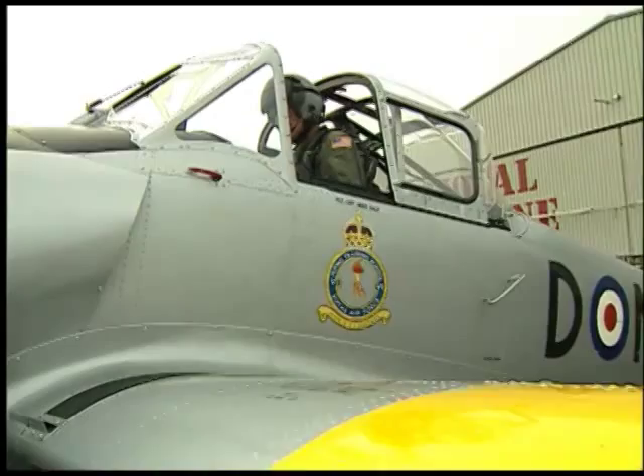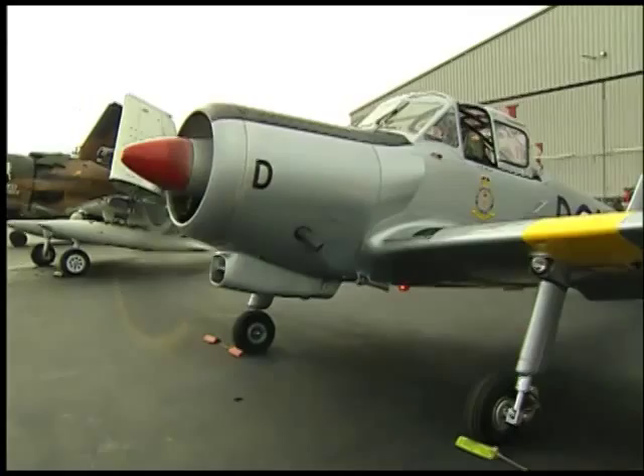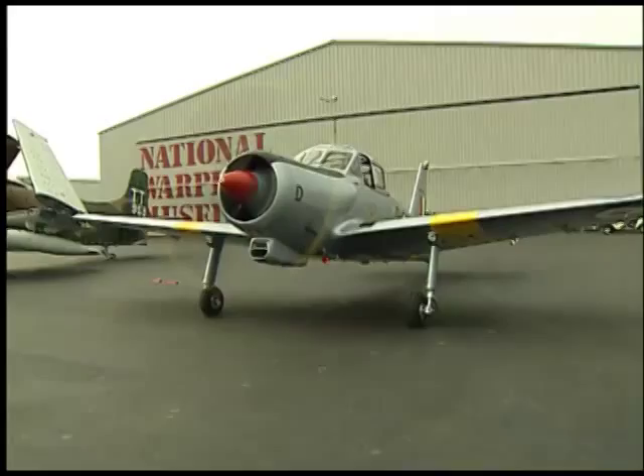It was designed originally as a basic trainer for the Royal Air Force, who had decided they wanted a more complex aircraft than, say, a Chipmunk or a Tiger Moth. The idea behind that was that you could weed people out relatively early in the training process and know you were training the people who could really make it.